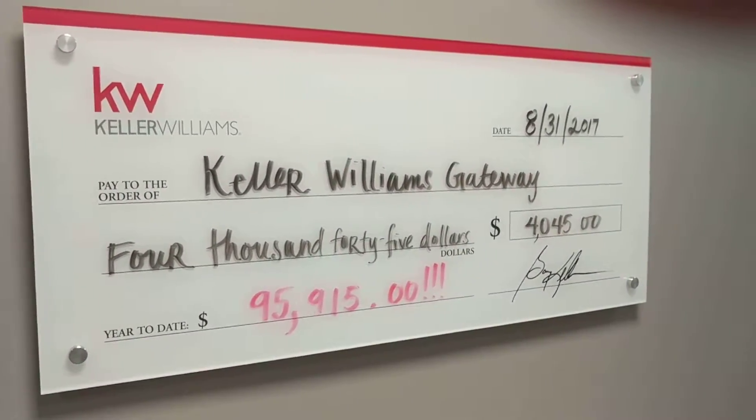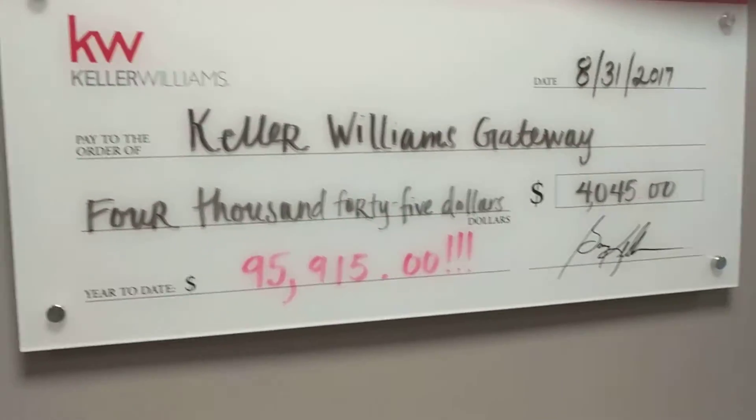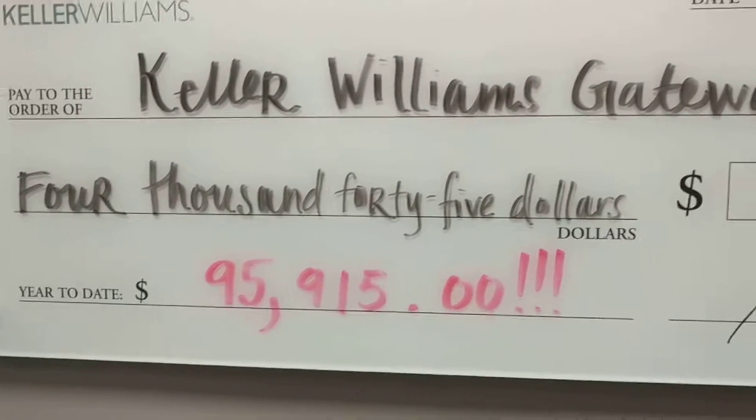This is our profit share check. You can see that we've given over $95,000 back to our agents year-to-date, and that's actually our August number. So we're probably over $100,000 at this point.